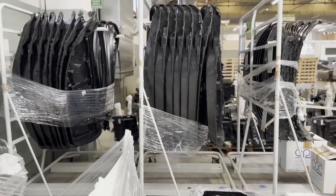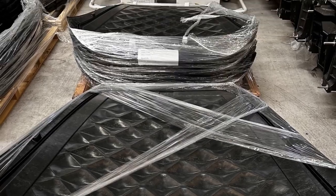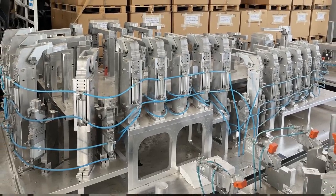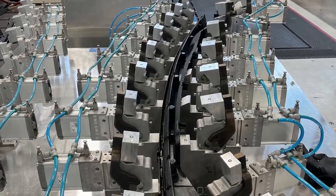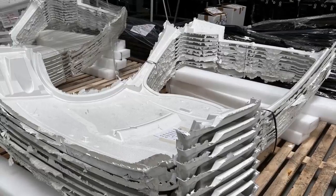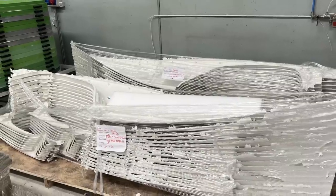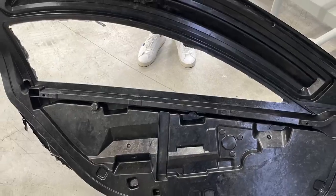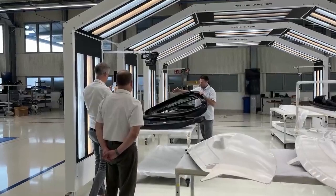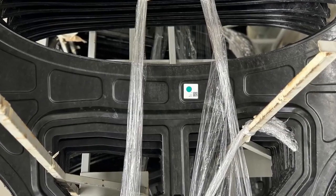There will be 16 production intent vehicles made initially. Production will then ramp up beginning in the first quarter of next year, 2024. The expectation is that they'll be able to stick to this timeline barring any unforeseen issues. After all, the Aptera is still in pre-production mode and changes are still being made, but the majority of the parts have been validated and are ready for production of these initial vehicles.